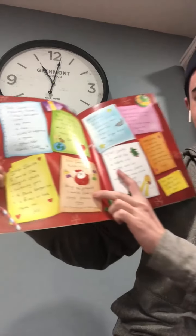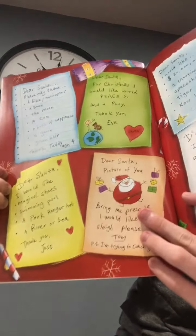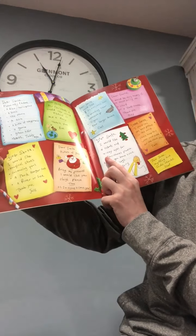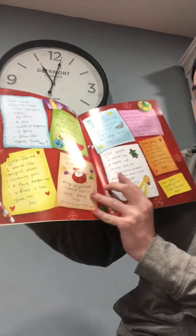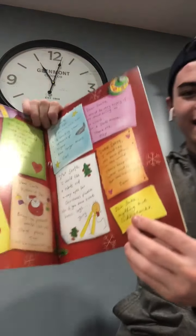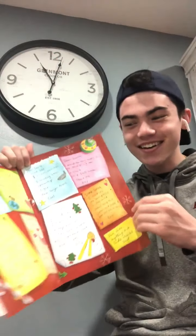Dear Santa — that's this one right here, the peach one. Picture of you — and there's a picture of him, the big round guy. Bring me presents. I would like your sleigh, please. Tom. P.S. I'm trying to catch you. And then there's one in cursive. This one says, Dear Santa, anything but socks. Thanks, Dad. So he doesn't want socks.